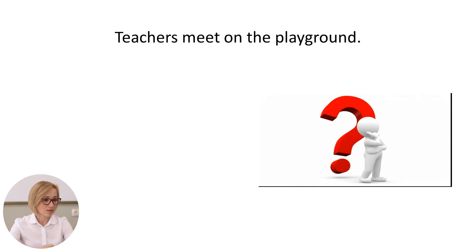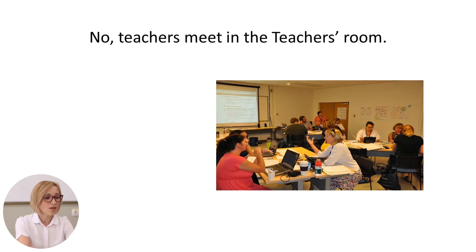The next sentence is: teachers meet on the playground. So, let's think. Where do teachers usually meet? Yes, you are right. The teachers meet in the teacher's room.